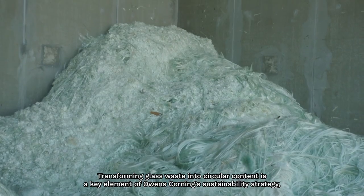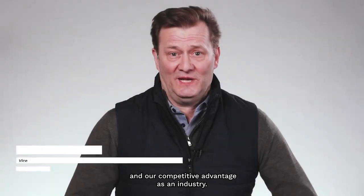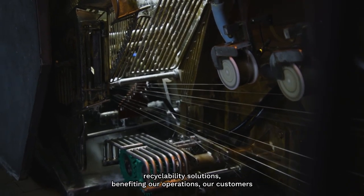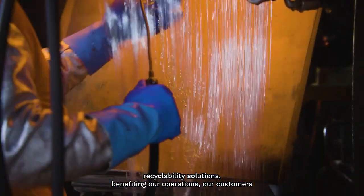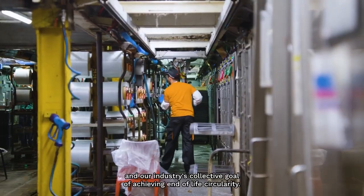Transforming glass waste into circular content is a key element of Owens Corning's sustainability strategy and our competitive advantage as an industry. This project is an important demonstration of our ability to provide tangible recyclability solutions benefiting our operations, our customers, and our industry's collective goal of achieving end-of-life circularity.